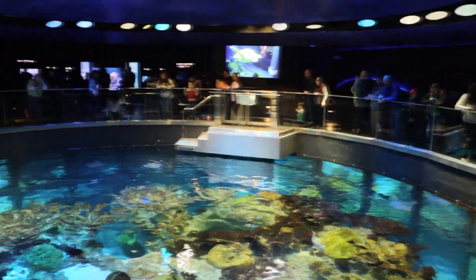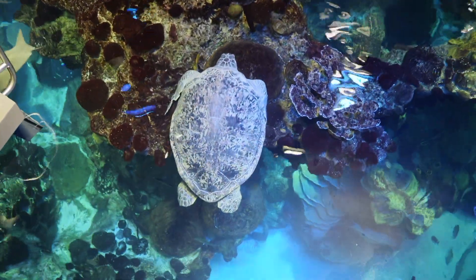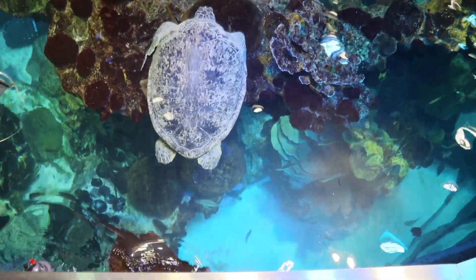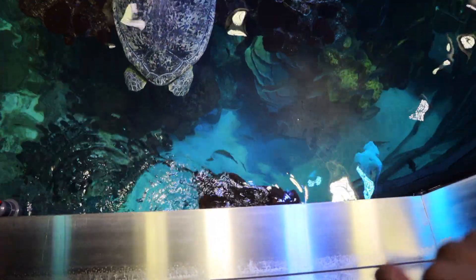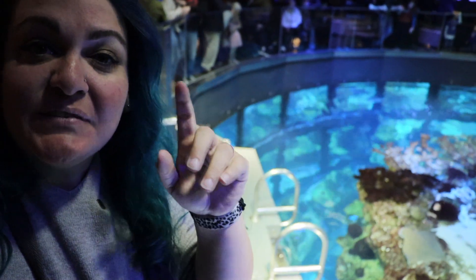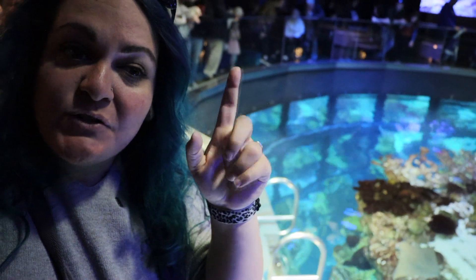We have made it to the top of the aquarium. We can look straight down and see the turtle — almost said tortoise. Still sleeping. Oh, here's the stingray. Sleeping turtle is tired. But there's still a whole part of the aquarium we haven't checked out yet, so we're going to check that out now.